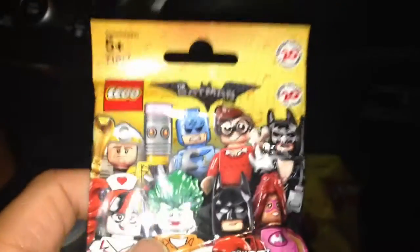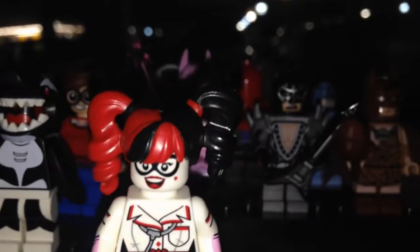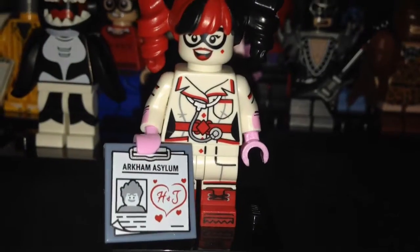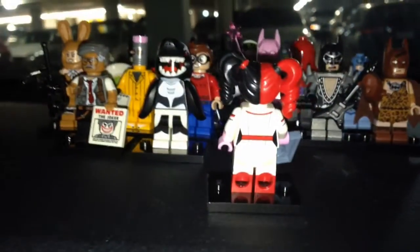I believe this one is Harley Quinn with her curly hair, and there's also a 2x2 tile. Yes, it is Harley Quinn — the giveaway was her hair, very easy to feel those curls. Also the 2x2 tile, since only three minifigures have one. Nice side arm printing, back printing. I like the hair.